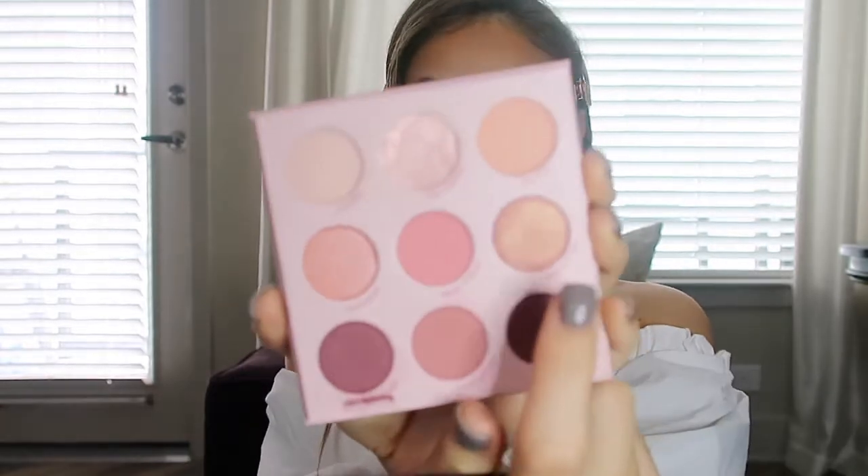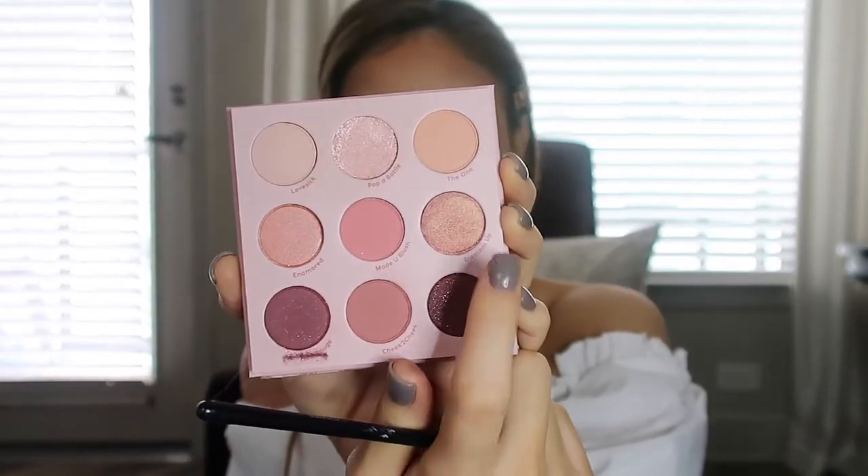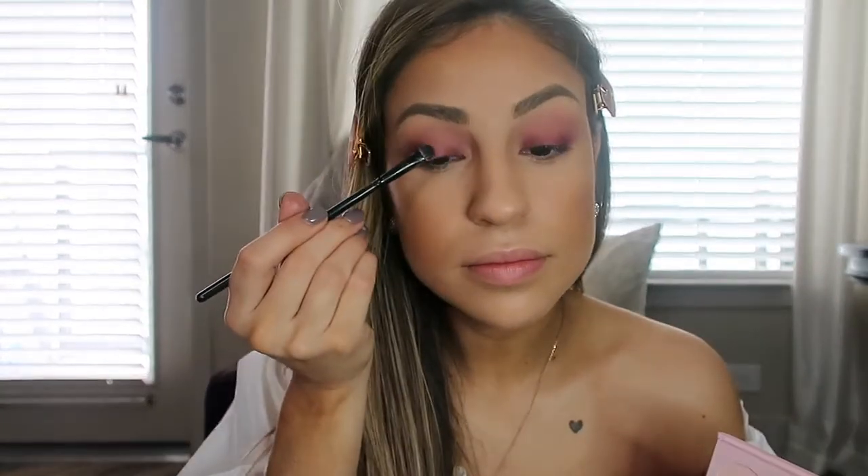For the lid color I'm going to go in with the color Blossom Up — it's really pretty. I'm going to take a small flat shadow brush, spray a little bit of the Catrice Dewy Setting Spray just to amplify the color a little bit more, tap off the excess, and pop that right in the middle. Oh my god, it's so pretty!